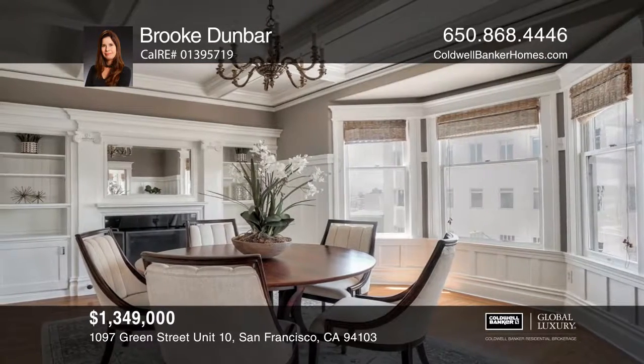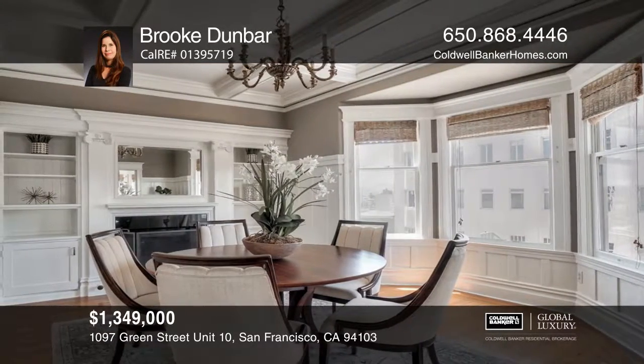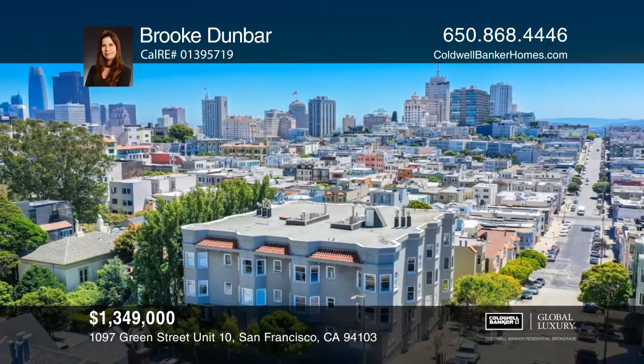Don't miss out on this rare gem. Brooke Dunbar is ready to help you buy the house you deserve. Call today!